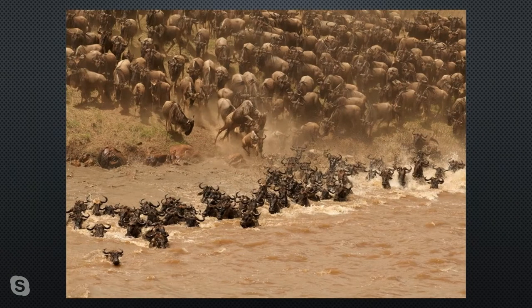This image of a wildebeest migration is an amazing composition. You have foreground — those heavy, turbulent waters created by the wildebeest themselves — then a dark diagonal line of wildebeest leading your eye through the image, and then a mass of mammals in the background that's barely individually recognizable, just a texture. The emotion and action in this still photo is just incredible.